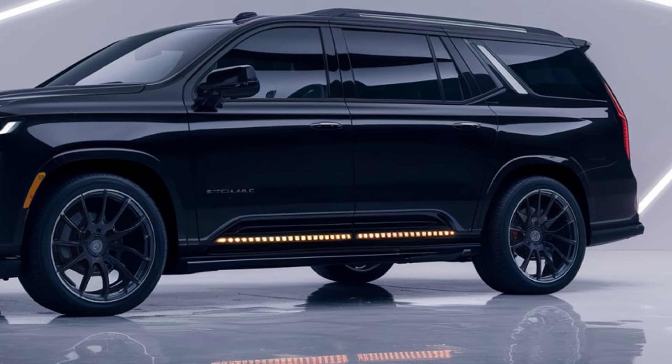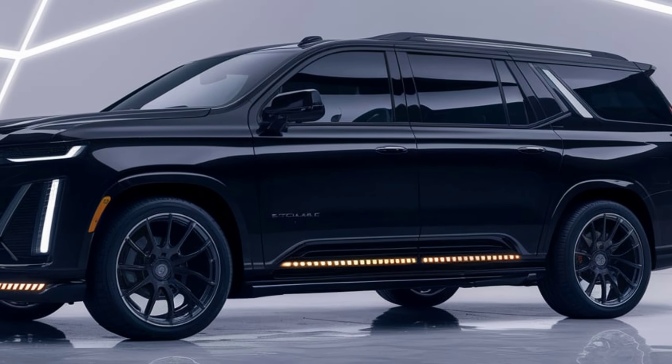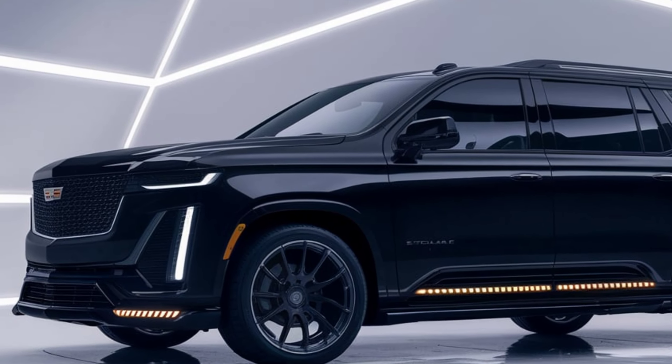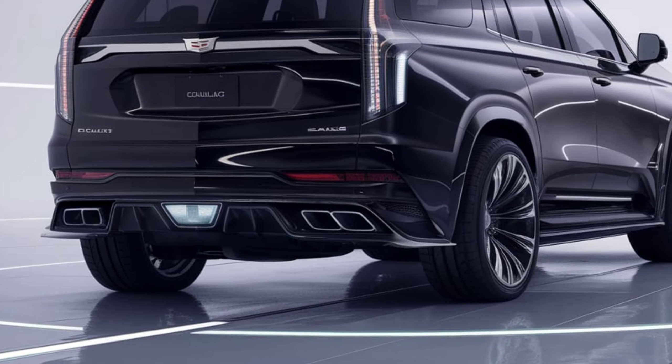Safety is paramount in the Escalade IQ, which comes equipped with Cadillac's latest Super Cruise, allowing hands-free driving on more road types. The SUV also features a 360-degree camera system and automatic emergency braking.